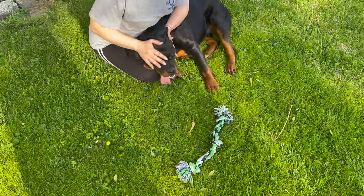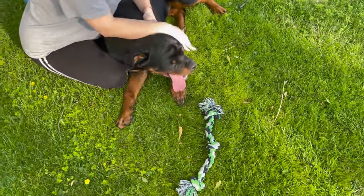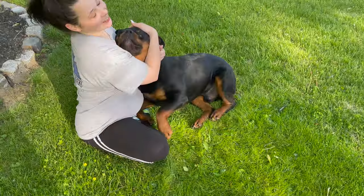Better smell too. Beef ribs tonight — that's what he's getting tonight.